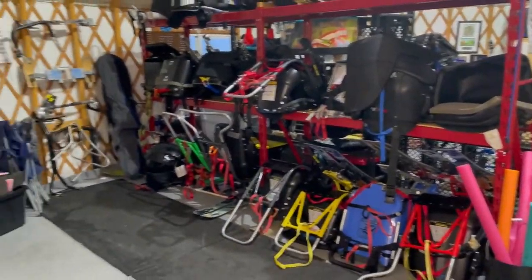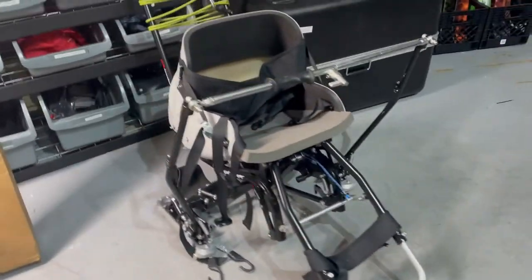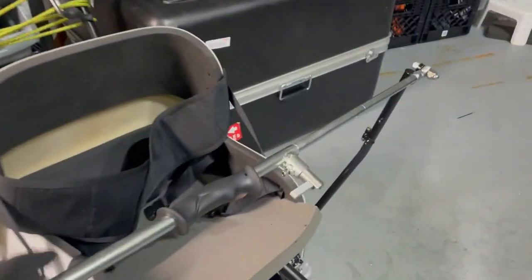Then we have our wall of sit skis. It's really important to have lots of different types of sit skis because there are lots of different types of people — different sizes, different shapes, different mechanics. Let me show you a couple of cool ones. This one is called a snow cart — very cool.